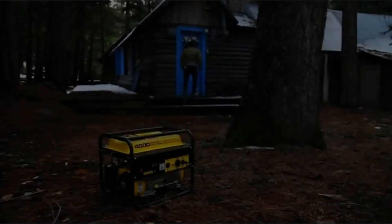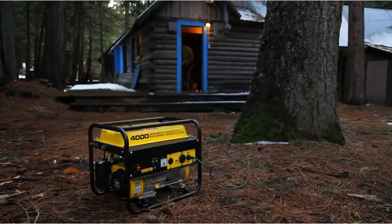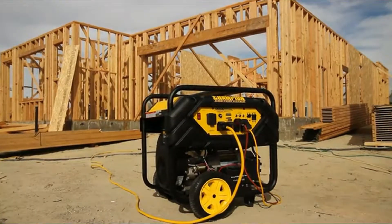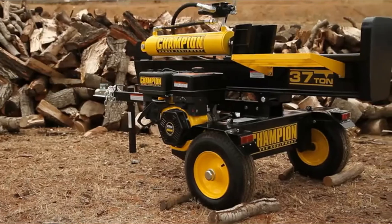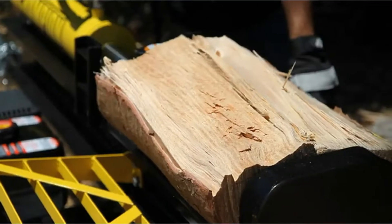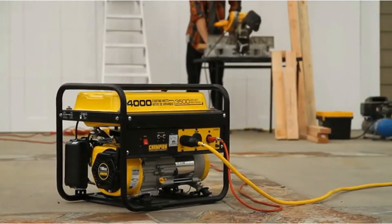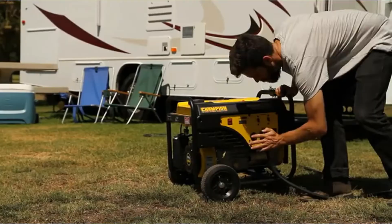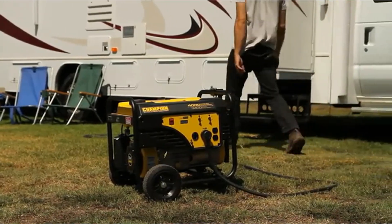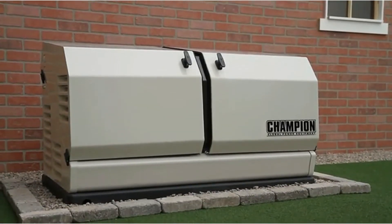This dual-fuel generator can either take gasoline or propane. On a full tank of gas, it gives you a run time of 9 hours. With a 20 lb propane tank, it gives you 10.5 hours of run time. The 224 cubic centimeter Champion engine is incredibly reliable and robust, and it quickly cranks up with the effortless touch start. Very confident in this generator, Champion offers a 3-year limited warranty.